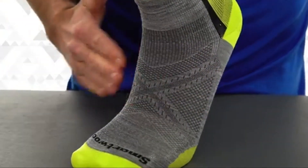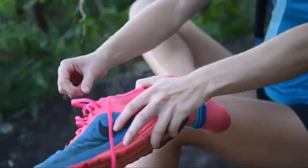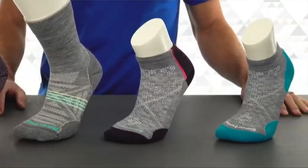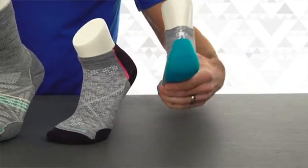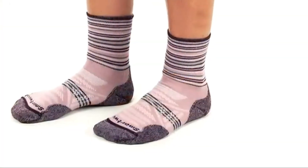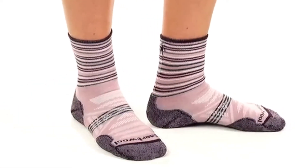Across the top of the socks, the activity-specific mesh zones increase breathability. Plus, we know that one size does not fit all, so Smartwool PhD socks are available in gender-specific fits. Our women's styles are truly designed to complement a woman's foot shape, with a slimmer heel pocket, narrow profile, and women's specific mesh ventilation zones — it'll be love at first step.